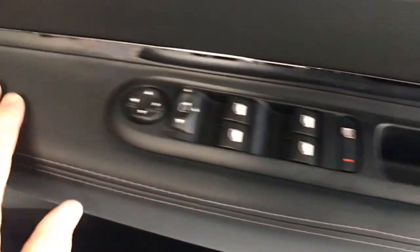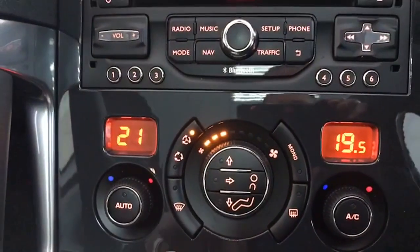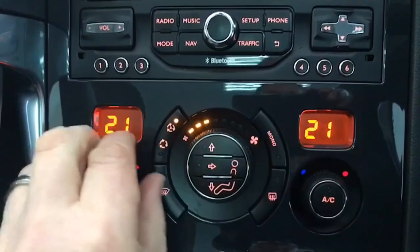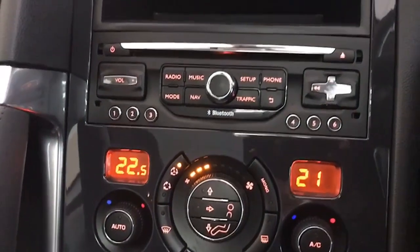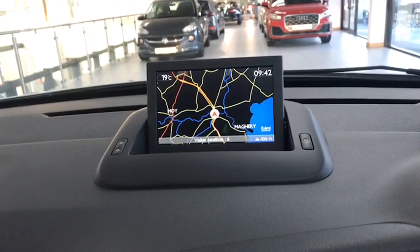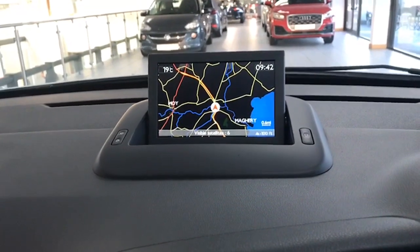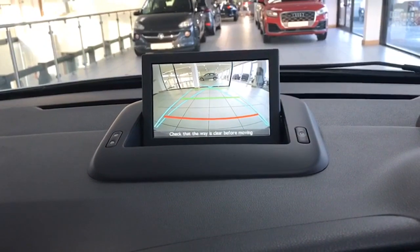These trims here are also leather, and then you have your leather centre armrest, electric parking brake, and dual climate control. You also have your touch screen information centre, and I'll just engage reverse gear — and that's the reverse camera there as well.